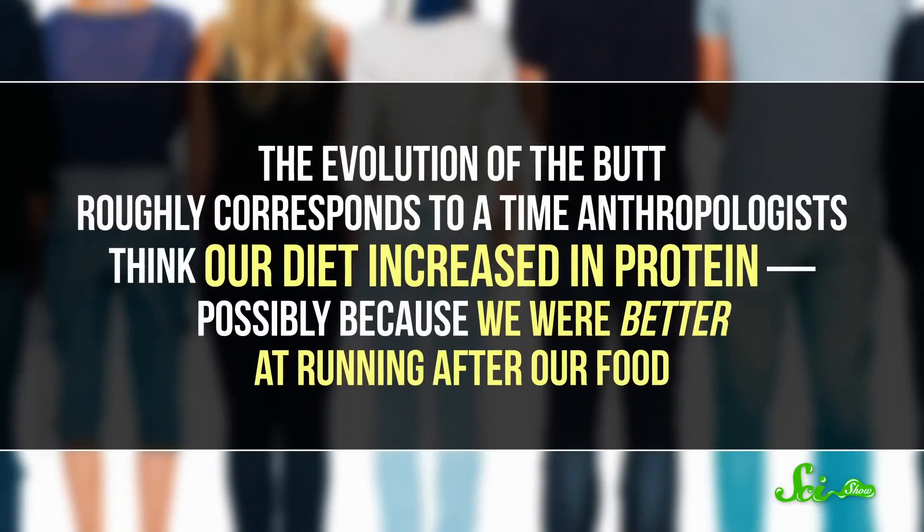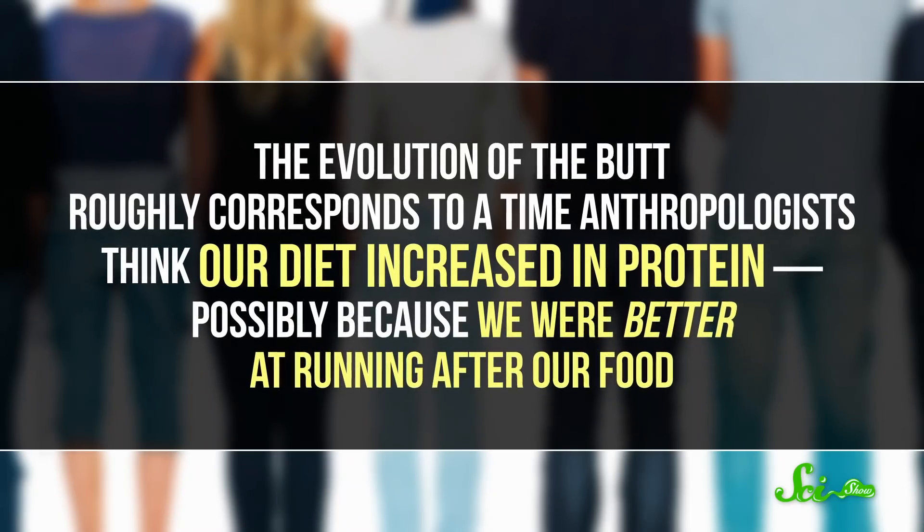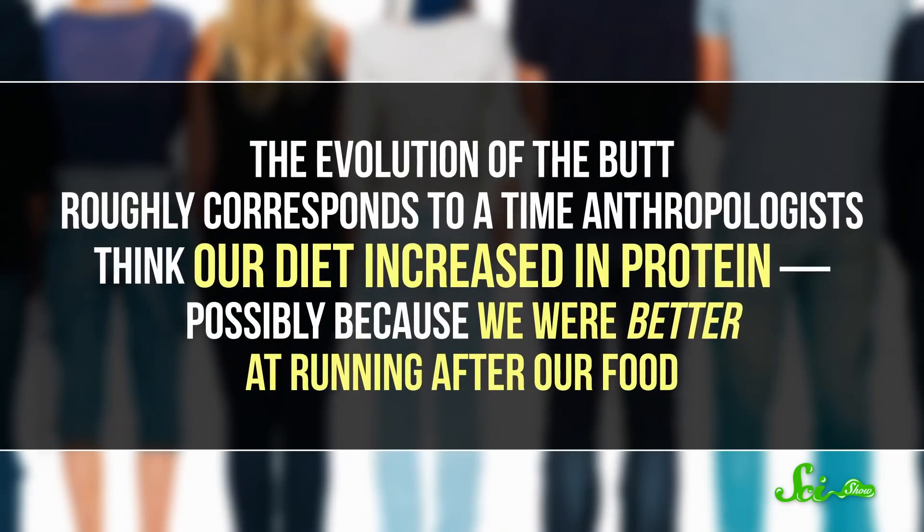So butts would have been a key advantage for hunting. In support of this idea, the evolution of the butt roughly corresponds to a time anthropologists think our diet increased in protein, possibly because we were better at running after our food. And in turn, all that protein was once again helpful for developing those big brains of ours. So the next time you're out for a run, or even thinking through a tough problem, remember: thank your butt. It's a big part of being human.